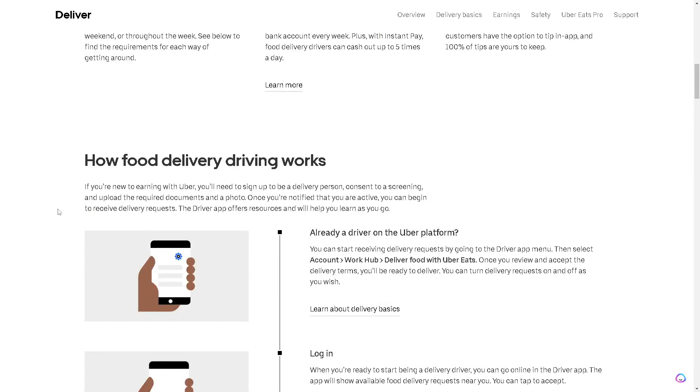Here's how the food delivery driving works. If you're new to earning with Uber, you'll need to sign up to be a delivery person, consent to a screening, and upload the required documents and a photo. Once you're notified that you're active, you can begin to receive delivery requests. The driver app offers resources and will help you learn as you go.